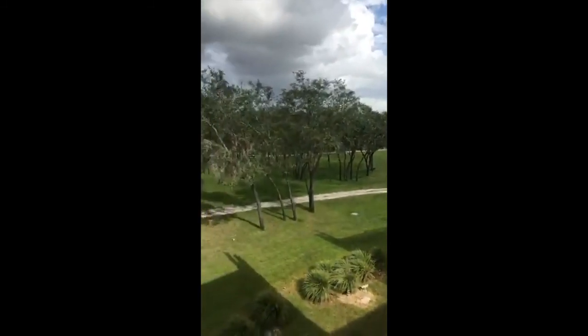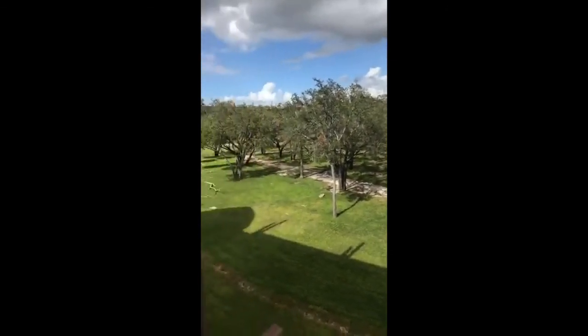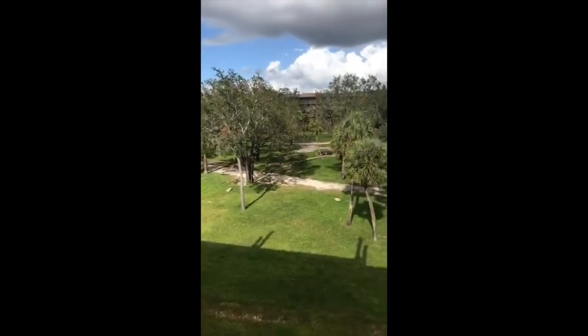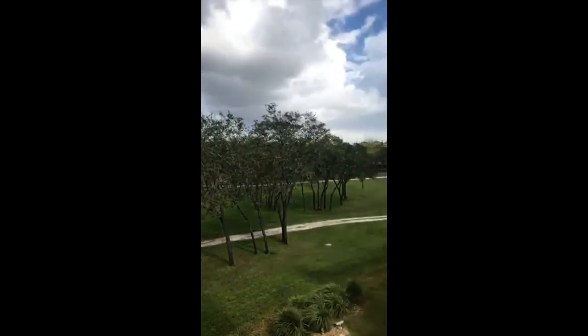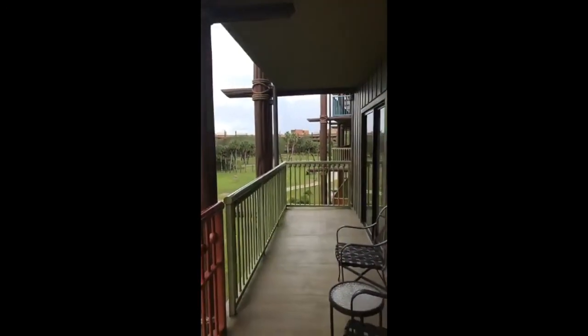I am in my room. I am going to flip it around and give you guys a little room tour. This is the balcony. I am going to flip it around so you can actually see what I am talking about. Here is the balcony on the two-bedroom suite.